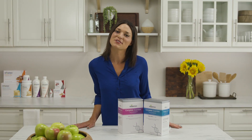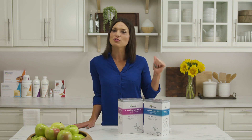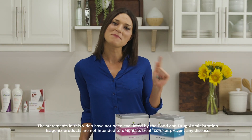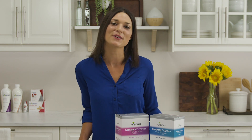Whether you choose Complete Essentials daily packs with or without Isogenesis, you can't beat the nutrient support, the convenience, and the assurance you're getting the nutrients you need. This is just one of the many ways Isagenix nutrition provides results you can't get anywhere else.